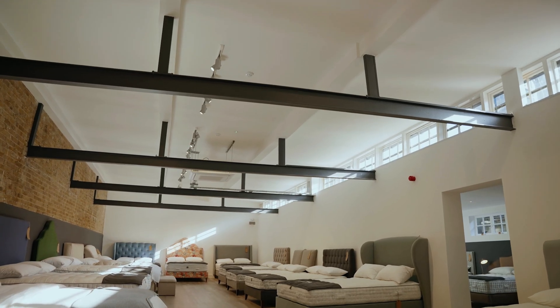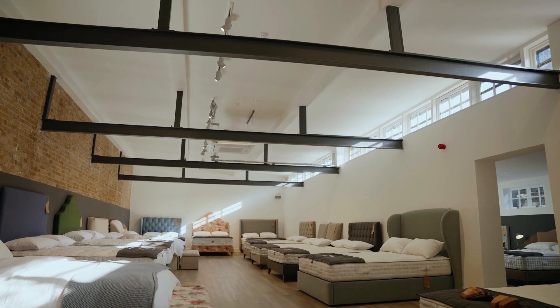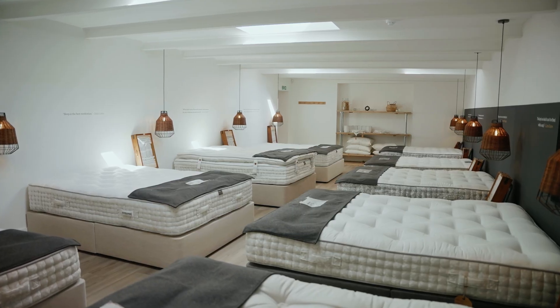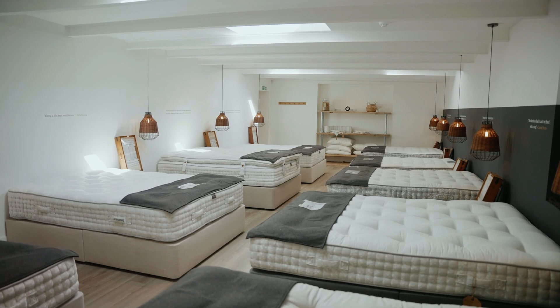We guarantee our mattresses for 10 years, and we've created a range of mattresses that we hope is easy to understand, with soft, medium and firm options to suit most budgets. I hope you found this useful. Please contact us if you have any questions.